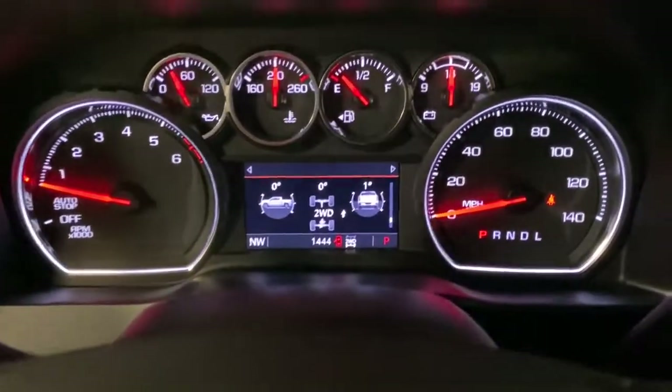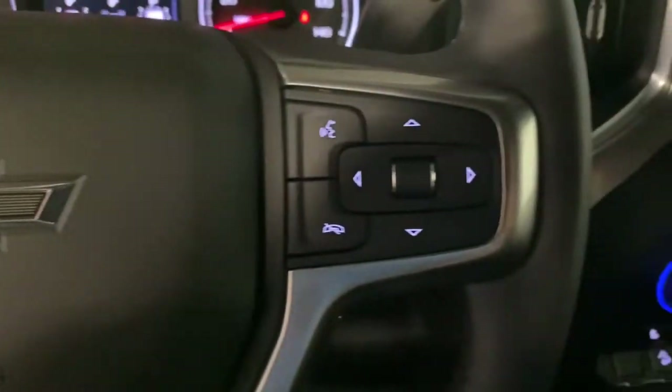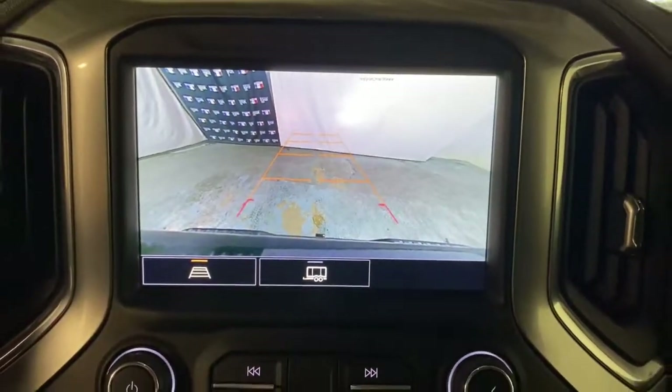Steering wheel audio controls, electronic stability control, leather-wrapped steering wheel, trip computer, power windows, bucket seats, four-wheel disc brakes, power door locks, power steering.